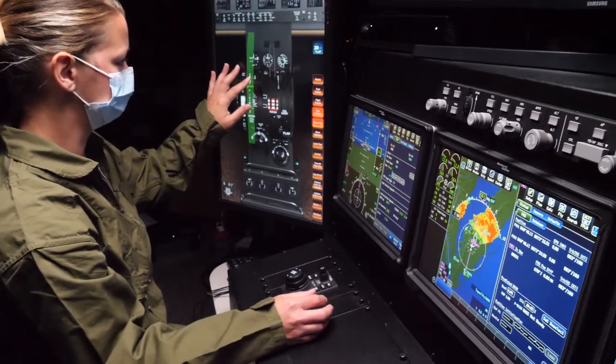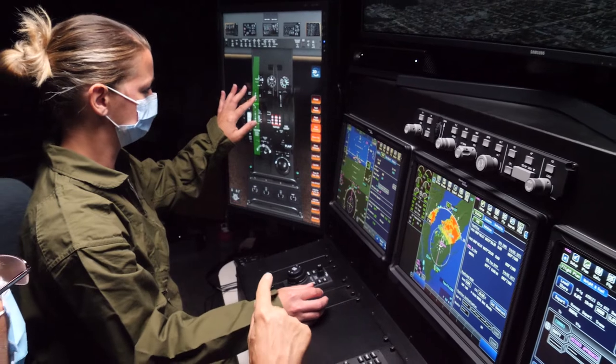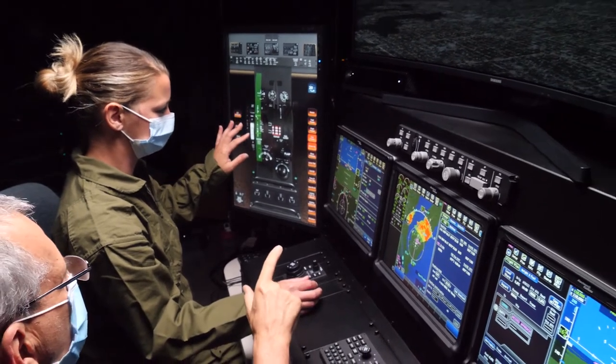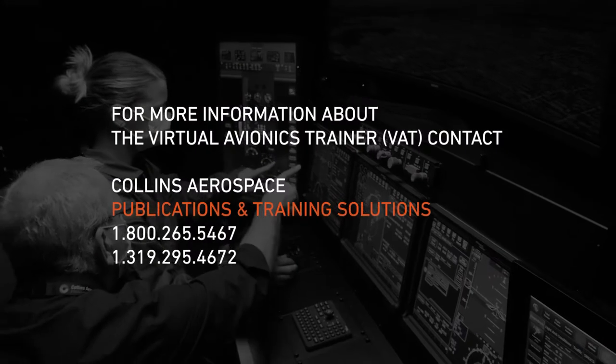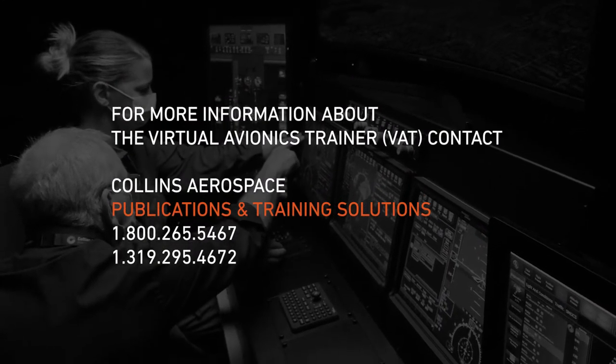Configurable, customizable, expandable — high-fidelity avionics software. Interactive virtual training with real-world performance. The Virtual Avionics Trainer from Collins Aerospace.